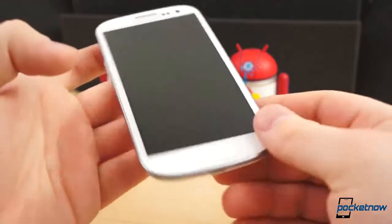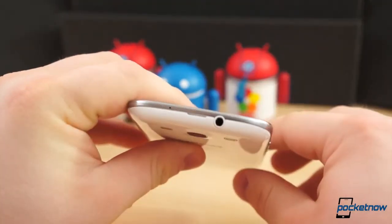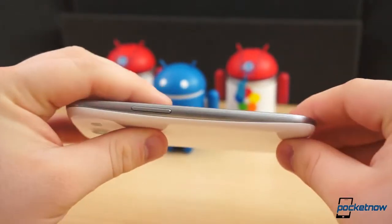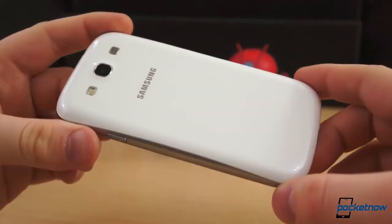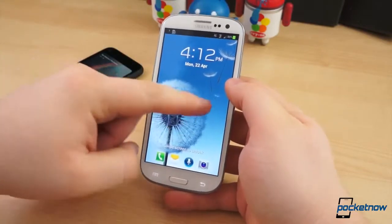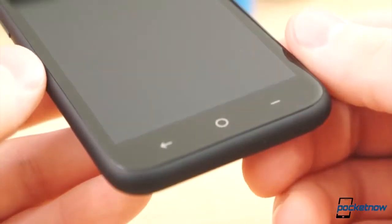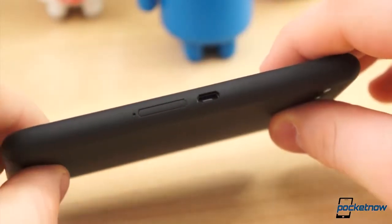The Galaxy S3 was, as Samsung put it, designed for humans and inspired by nature. Design cues from various natural elements are evident in the S3's build. The wide-radius corners and rounded edges paired with the hyperglaze finish give it a smooth pebble feel. The face has a standard Samsung button configuration — a centered physical home button, and two capacitive buttons for menu and back to the left and right, respectively. The HTC First, with its unibody design, is extremely solid in the hand. Even when gripping it with an extra-tight grip, there is no squeaking noise in the hardware.